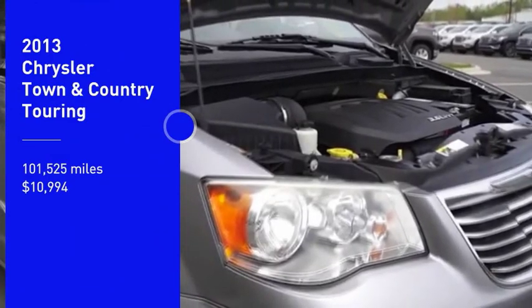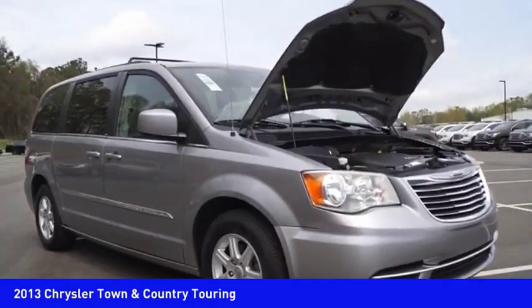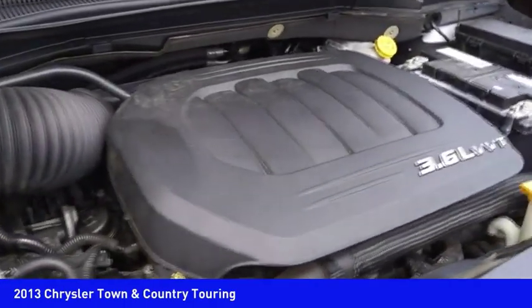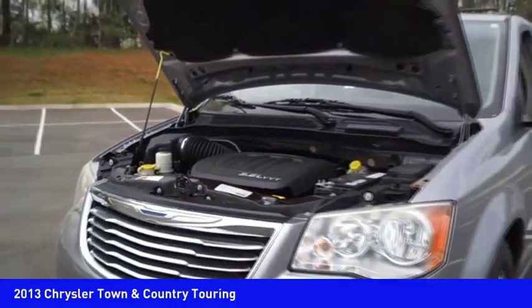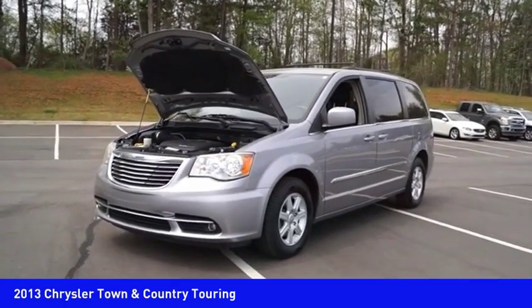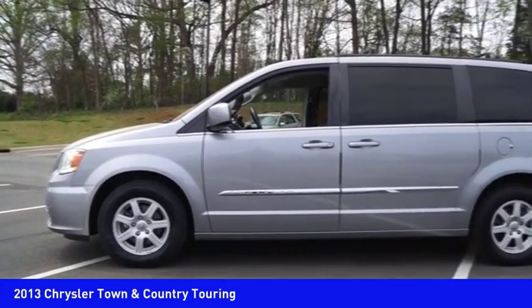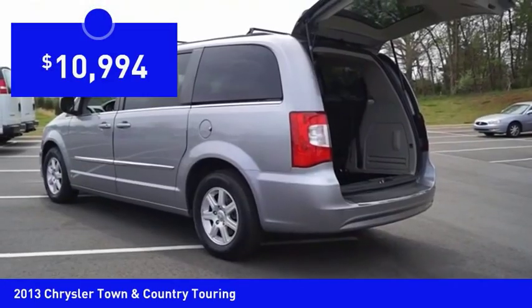Looking for the right vehicle? Check out the 2013 Town & Country. Its V6 engine provides plenty of power while still delivering the fuel efficiency you look for in a vehicle. Tow up to 3,600 pounds when equipped with a towing prep package. Seat 7 comfortably and choose from stow-and-go seating or the innovative swivel-and-go seating, and it's priced below $15,000.